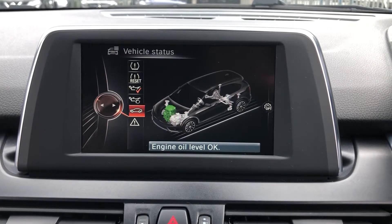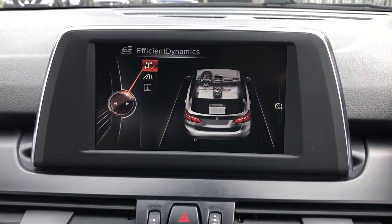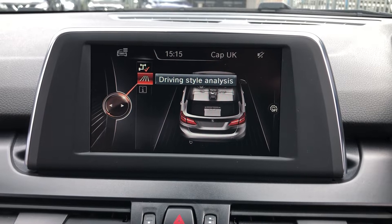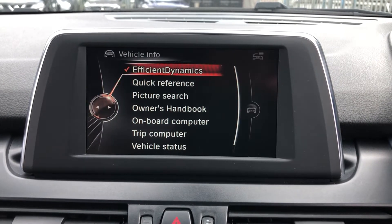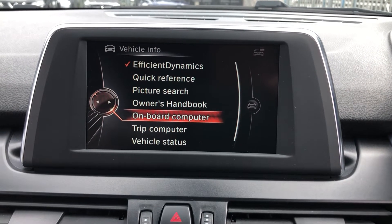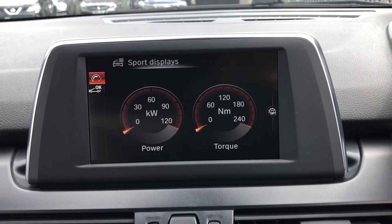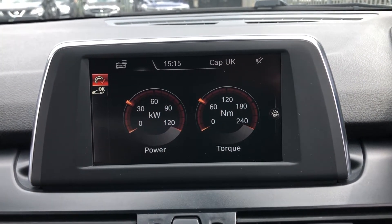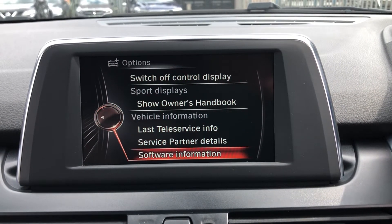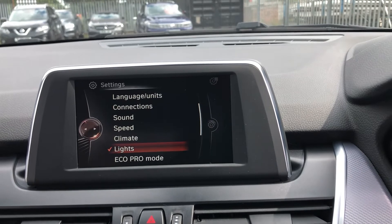You can also access efficient dynamics — for those more interested in how the car works and its inner workings, this is a great option. You've got the efficient dynamics info and driving style analysis. Down you've got the owner's handbook, the onboard computer giving your breakdown, trip computer, and sports display — a nice digital format of power and torque. When you rev the car, it matches and stops to see if you can beat your previous best.